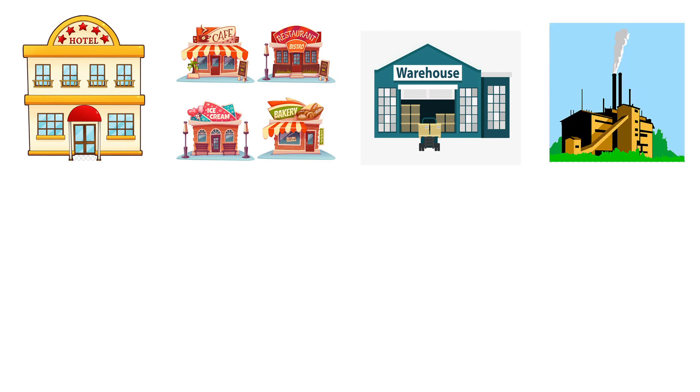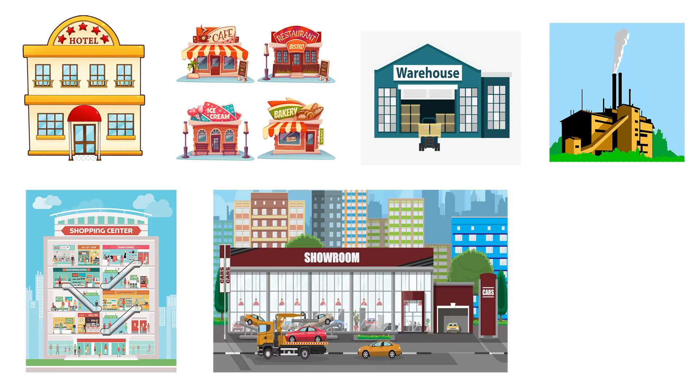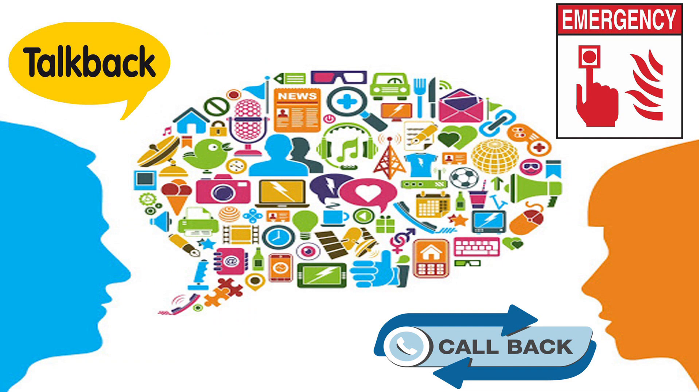Apart from this, the system can also be used in hotels, restaurants, warehouses, factories, malls, showrooms, multiplexes, etc. In short, the system is best suited for all those places where two-way communication with call back and emergency alarm is required. There are multiple features available in this system.